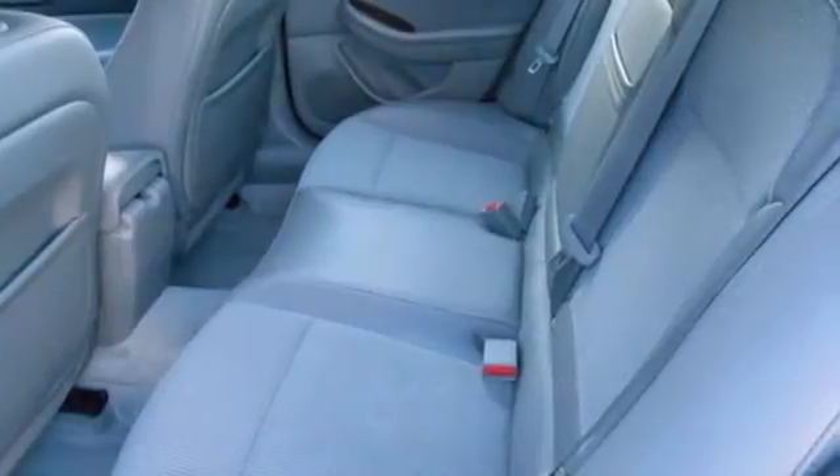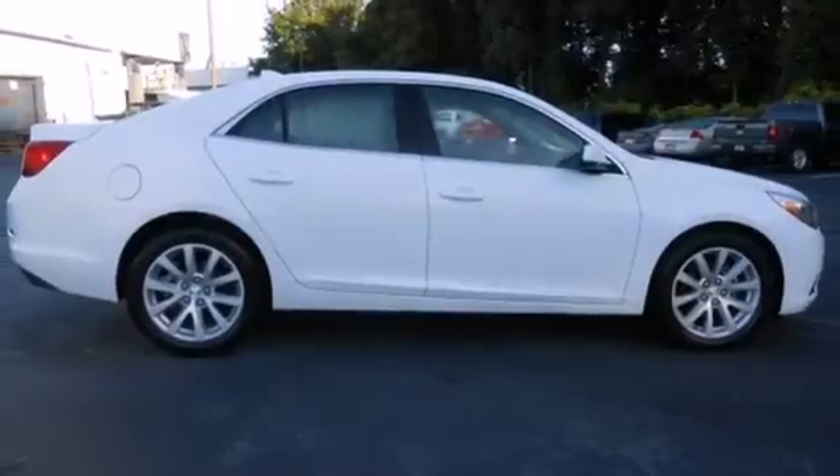This Malibu is very responsive and whisper quiet. Check it out today.